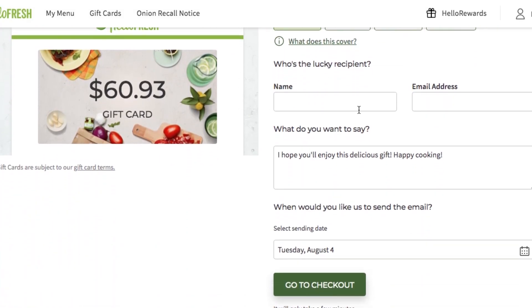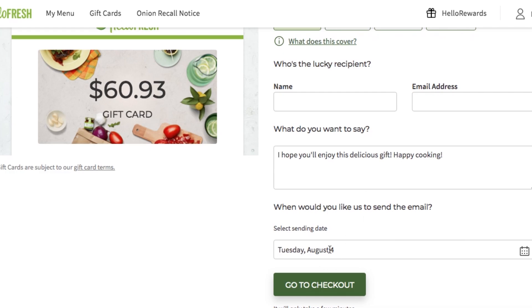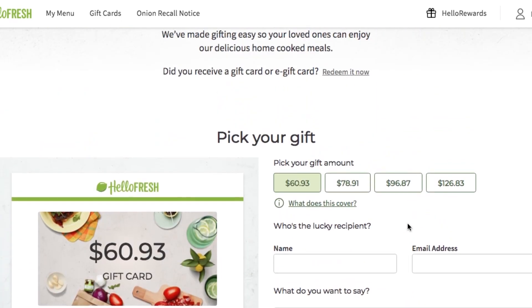Something that's super cool with HelloFresh is you can gift or donate boxes. You can buy a box and send it to someone — if you have a college kid that just needs some good recipes, send them a box. Or if you have some older parents that might not want to go out and shop, you can pay and send them a HelloFresh box. Super awesome stuff that you can do with it.